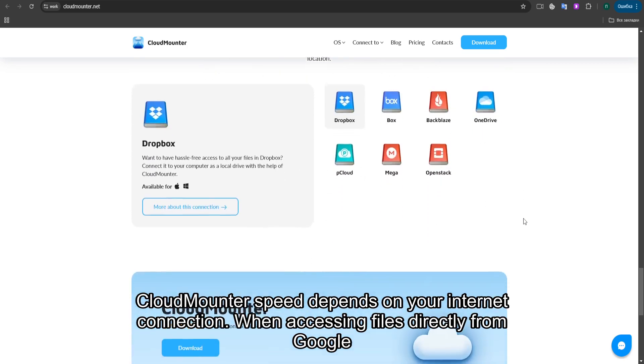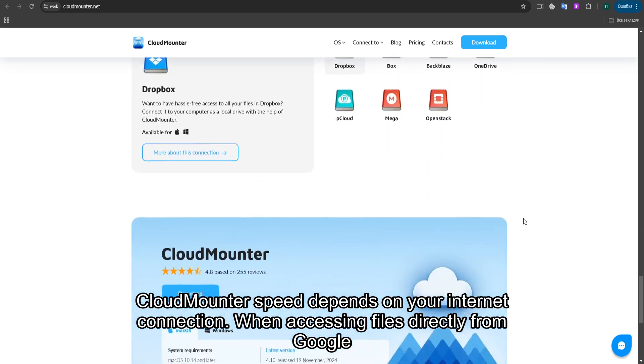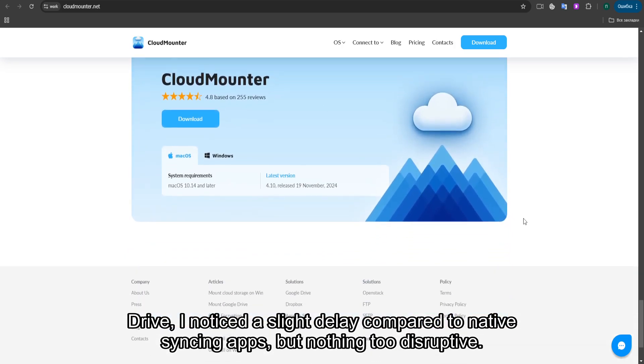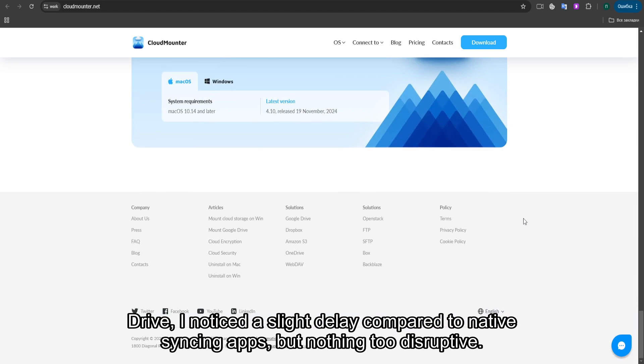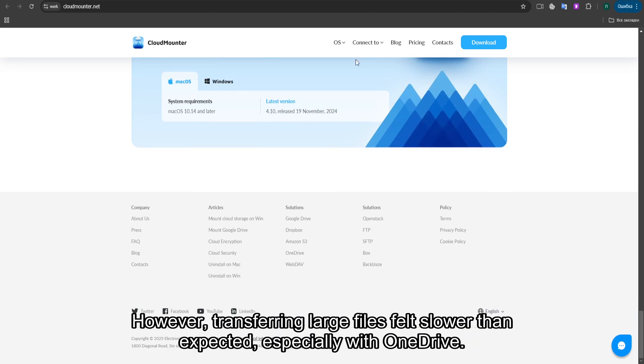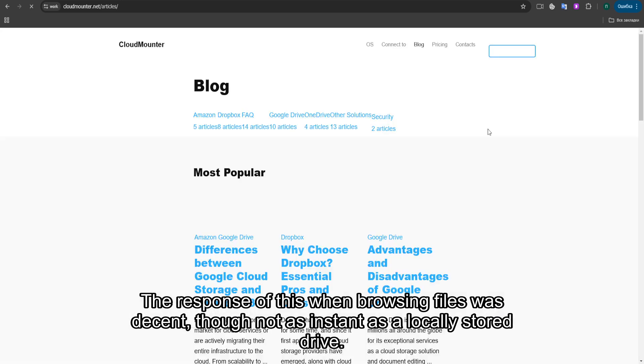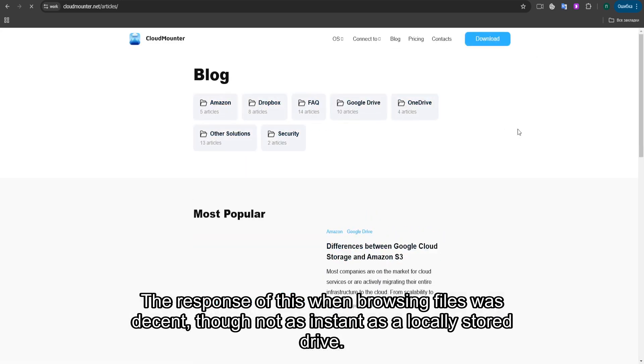Performance-wise, CloudMounter's speed depends on your internet connection. When accessing files directly from Google Drive, I noticed a slight delay compared to native syncing apps, but nothing too disruptive. However, transferring large files felt slower than expected, especially with OneDrive. The responsiveness when browsing files was decent, though not as instant as a locally stored drive.